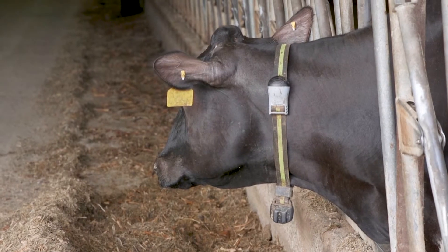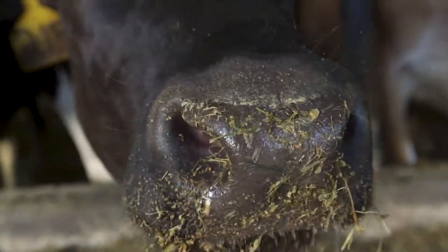Every cow wears a collar and we get all this information. Our monitors can tell if they're chewing their cud — if they are, they're doing really well.